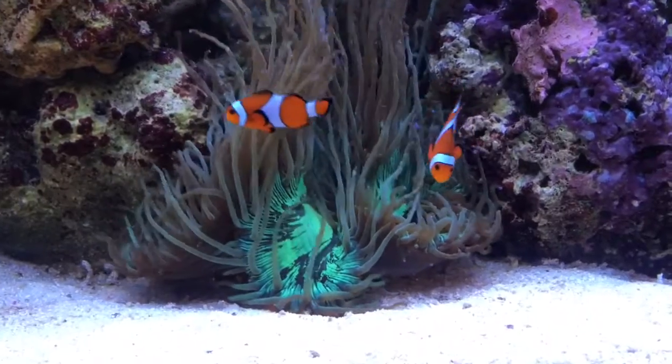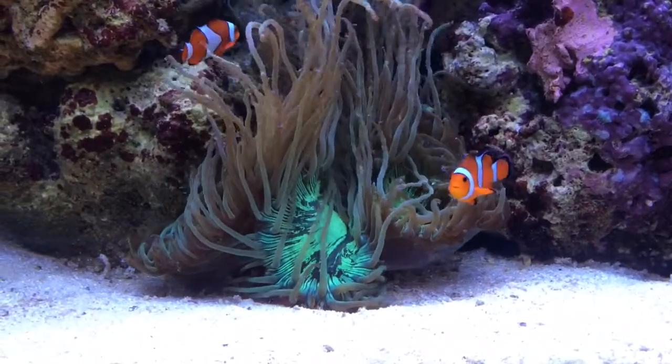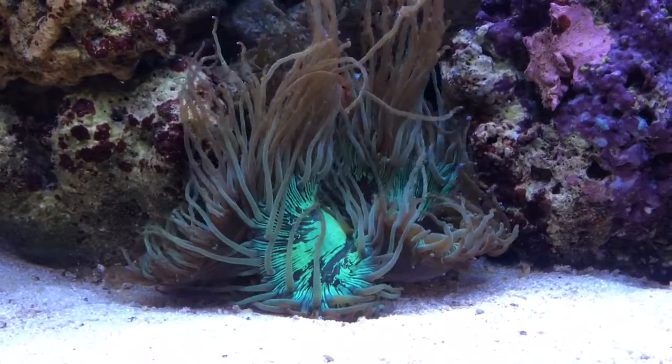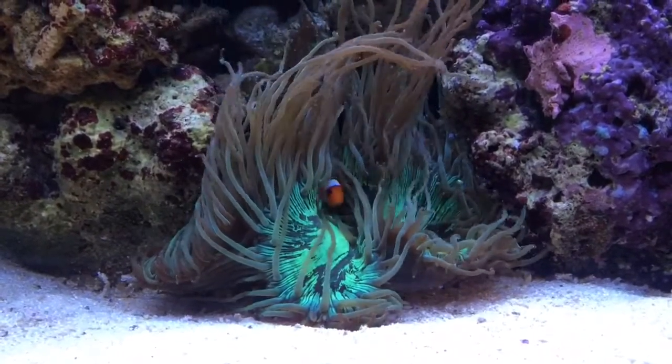I've had this guy for nearly a year now and he's almost tripled in size since I got him. I've done nothing special with this guy, just kept my parameters where they need to be.